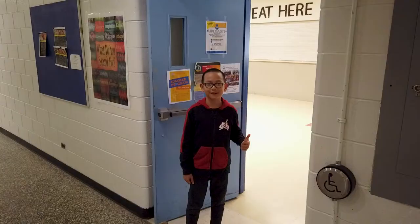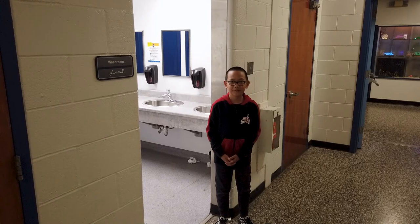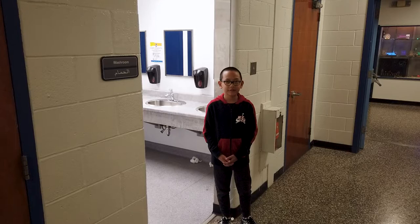Over here, you'll find a gender-neutral bathroom, which is open to middle schoolers and high schoolers at George Waters and St. James.